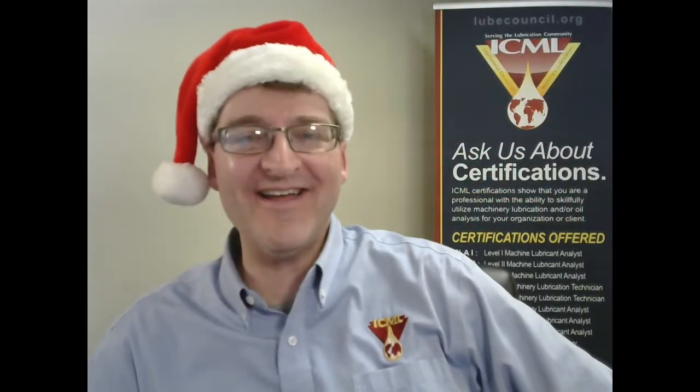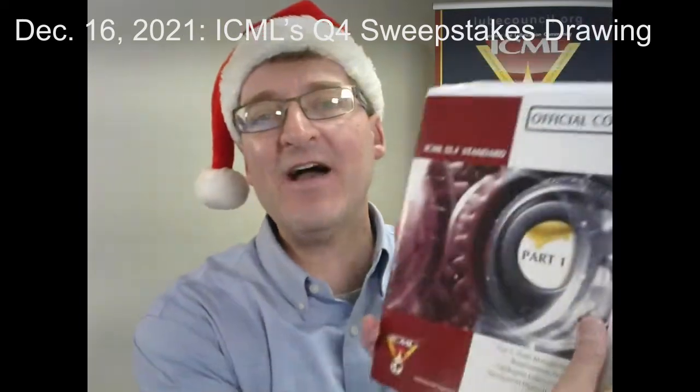Ho ho ho everybody, this is Paul Hiller at the ICML office saying tis the season for our fourth and final sweepstakes drawing for a free ICML 55.1 requirement standard. We've been giving this book away through drawings all year as part of our 20th anniversary celebration. That means we've had three winners so far, and in a moment we're going to find out who is our next lucky winner.